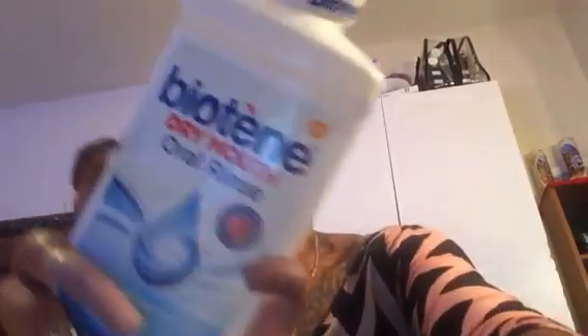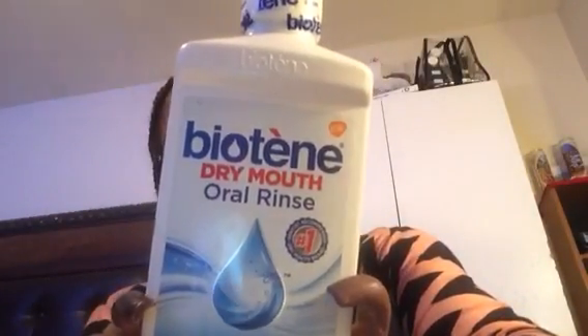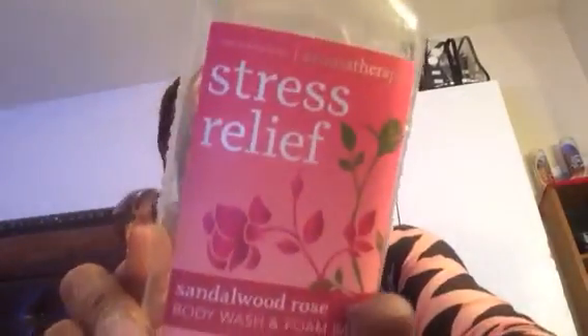I use this Biotene before brushing my teeth and Listerine afterwards. I buy this all the time — every time I run out, there's already some more in my bathroom. If you have dry mouth, bleeding gums, or receding gums, love it. Definitely a buy, I've already bought some more.